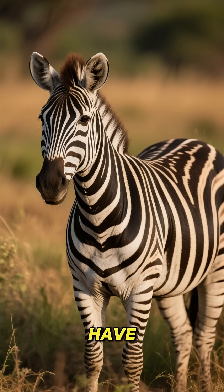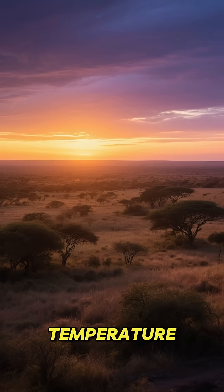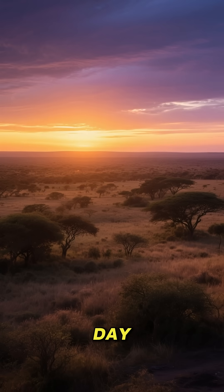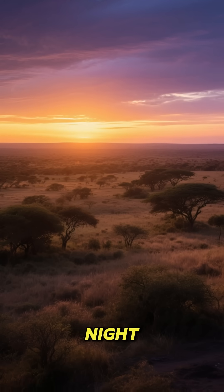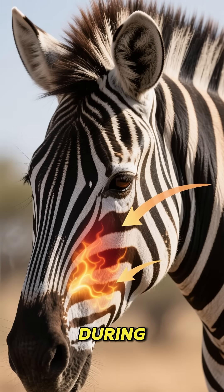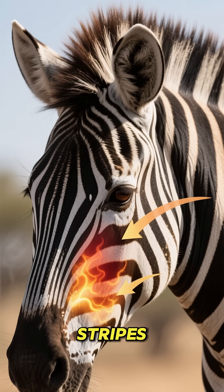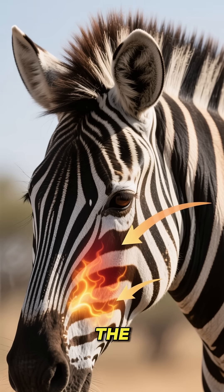This is the real reason why zebras have stripes. Zebras live in a savanna where the temperature can get really high during the day and really low at night. The stripes help them regulate their body temperature. During the day, the black stripes absorb heat, and during the night, the white stripes reflect heat back into the sky.